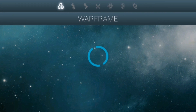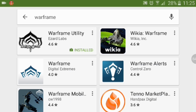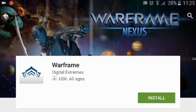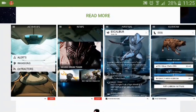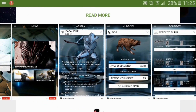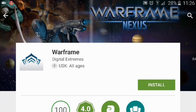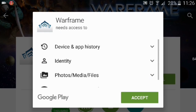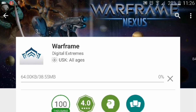Here is how you get the new Warframe Android application. You access your Play Market on any Android phone, type Warframe, and there it is — Warframe by Digital Extremes. This is the official one. The updated application page has some screenshots so you can see how the application looks like, and you click install.